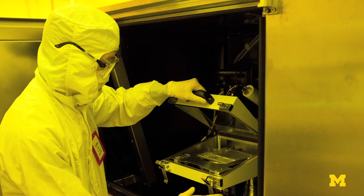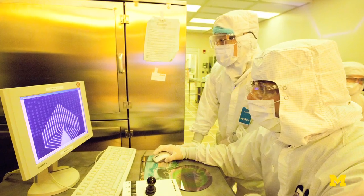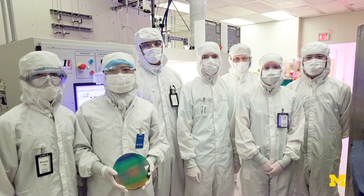In this lab, we actually fabricate those devices — these nanostructures and nanoscale devices — in a clean room environment at the University of Michigan. We have several students who work on material growth, material characterization, and device fabrication.